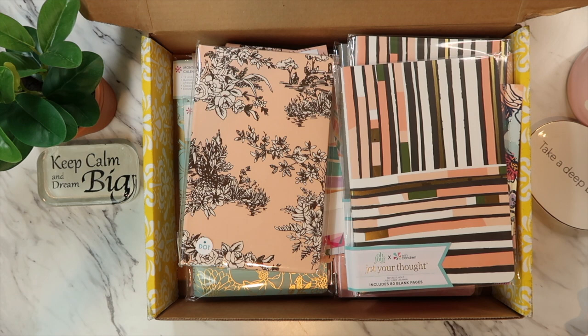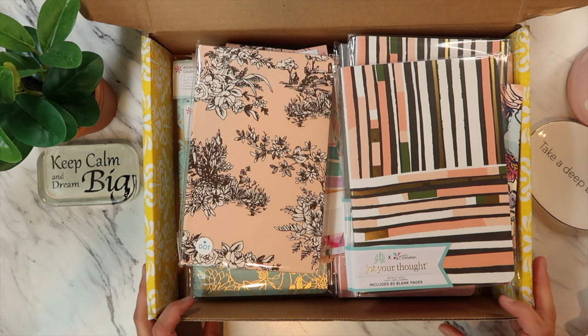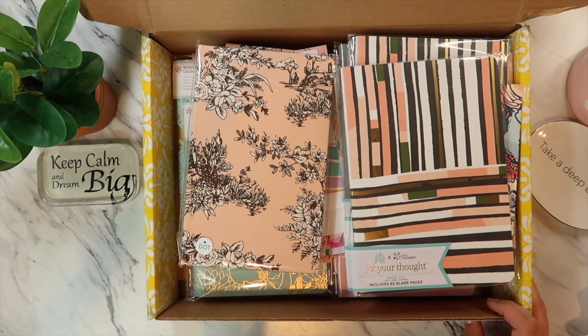Two or three types of unboxing today: one with Erin Condren, one with Simply Gilded for my sub box, and then just a little haul from Michael's or Joanne's that has to do with my planner stuff. So let's go ahead and dive in. I have gotten this box for quite a while now but have not had a chance to share it with you guys.